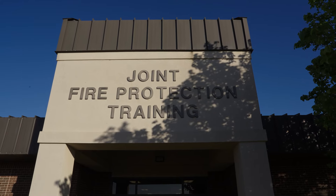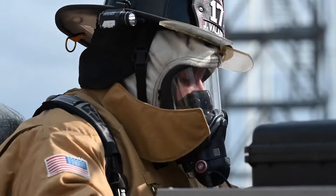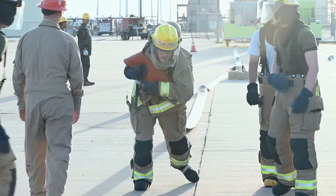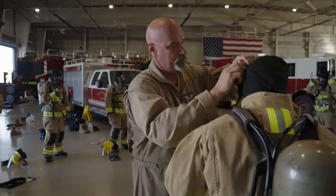Good morning. Welcome to DOD Fire Academy Joint Fire Protection Training. I am Chief Master Sergeant Rob Lane and I will be your tour guide for the day. We are the largest fire academy — we produce about 1,300 graduates here every year, joint service. We have an approximate staff of 140, to include around 110 instructors.